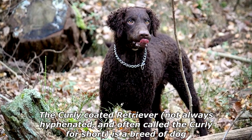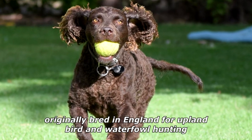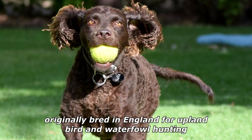The Curly Coated Retriever, not always hyphenated, and often called the Curly for short, is a breed of dog originally bred in England for upland bird and waterfowl hunting.